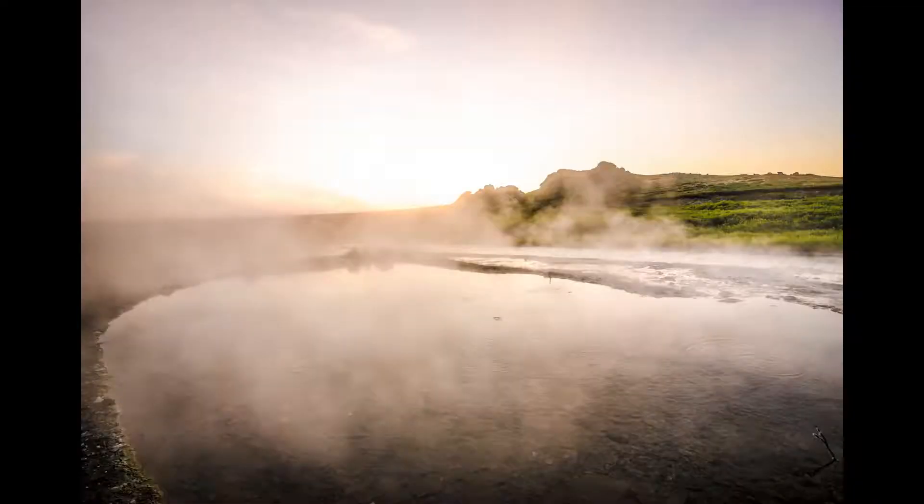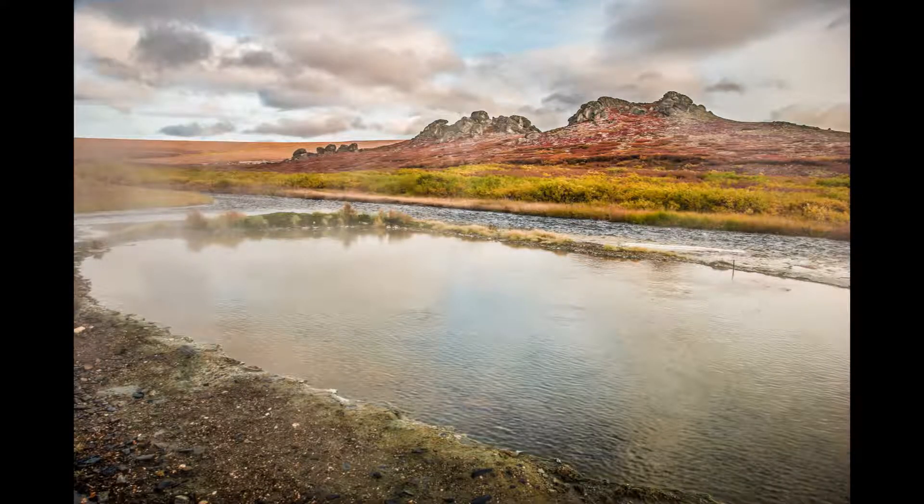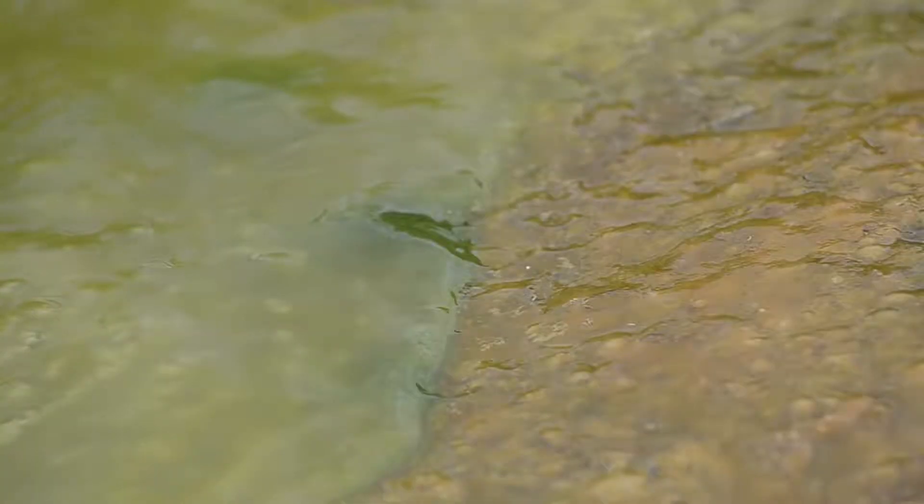In any season, the waters in and around Serpentine Hot Springs are teeming with life — from tiny single-celled organisms to grayling fish.